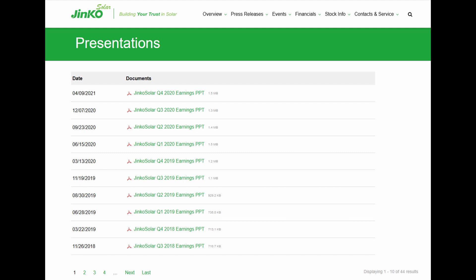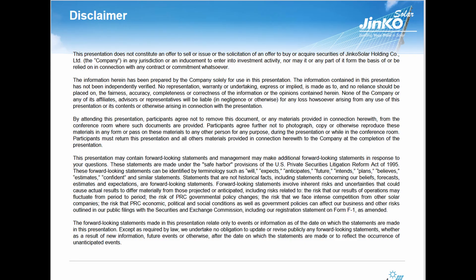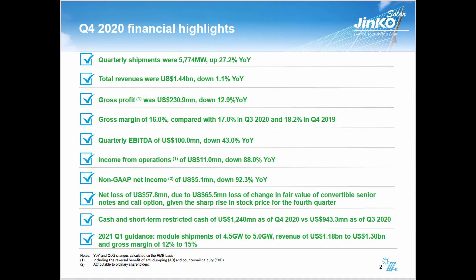Click on the most recent quarter presentation. It should be a PowerPoint presentation. You can read through everything if you'd like, but disclaimers are generally going to be the same thing — letting you know that their estimations are not exact, they're fluid, they will fluctuate. Then they'll usually give you a summary.